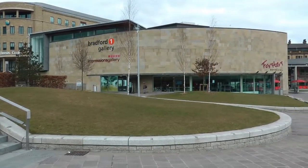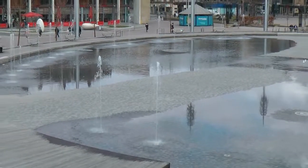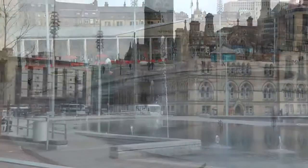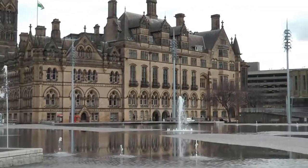Centenary Square is the heart of Bradford City Centre. The Grade 1 listed Victorian Town Hall provides a stunning backdrop to the fountains in the shallow lake.